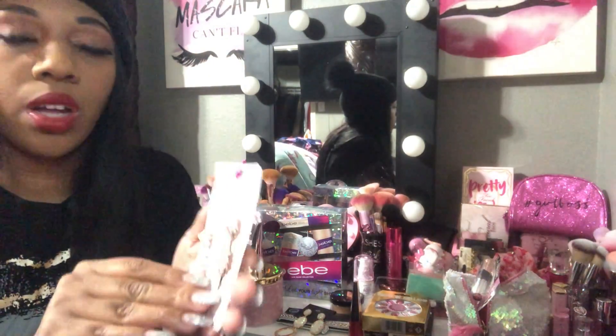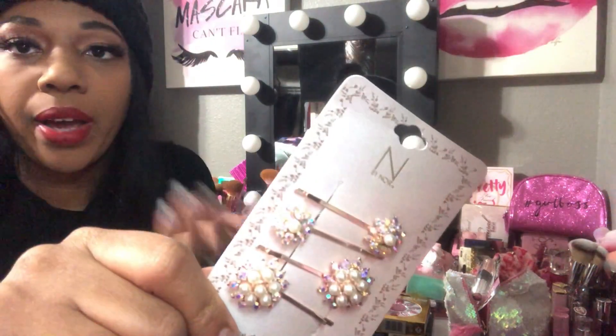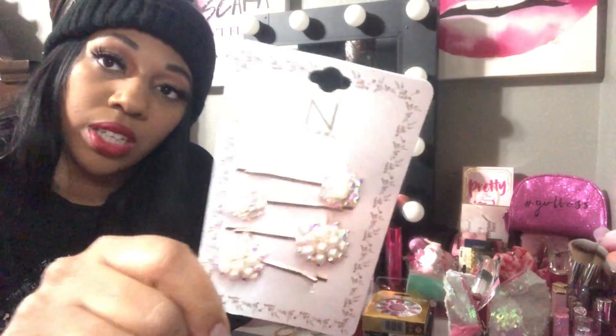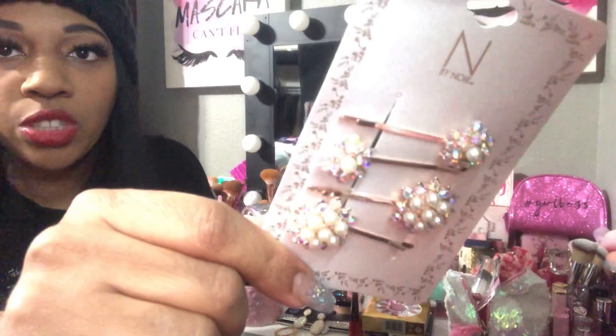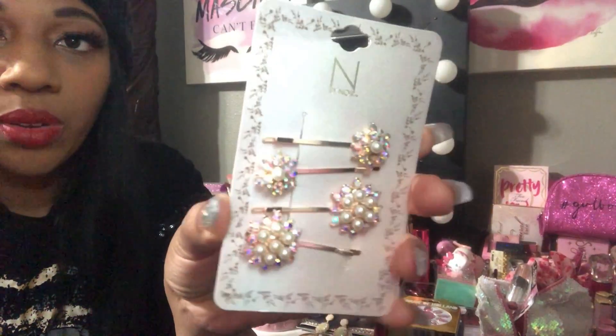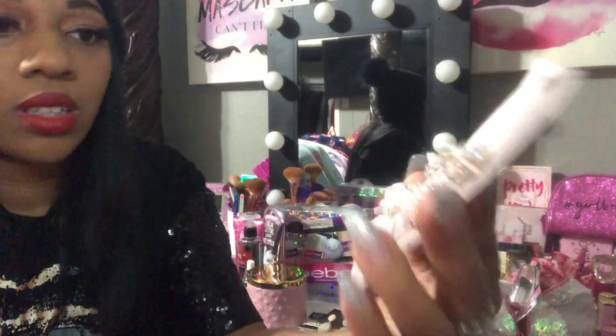Also I found these cute little pearl clips. I was thinking I can use these for my hair or for planner purposes to decorate my pages. They're so pretty — I can definitely see myself rocking these in my hair.